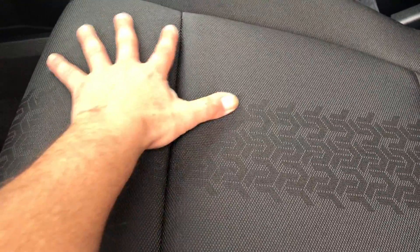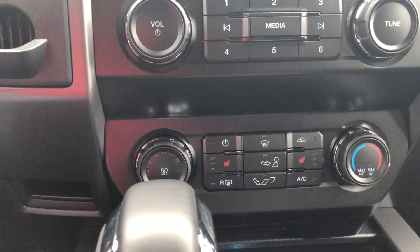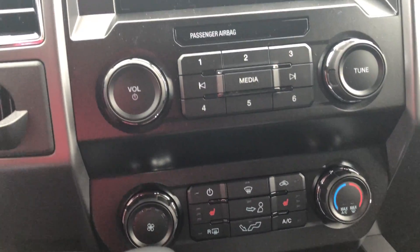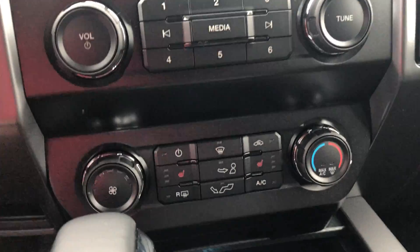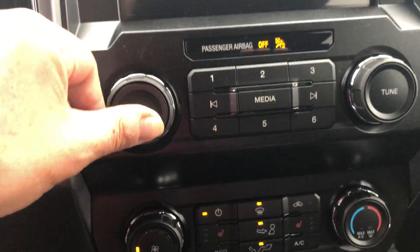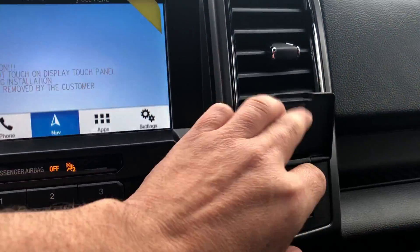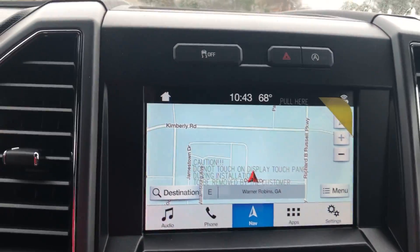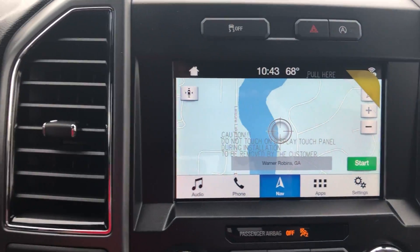The seats are power heated cloth — it's a material that doesn't get dirty easily and wipes off easily. You've got another 110-volt outlet up here in the front, so that makes two altogether. You've got navigation that you can minimize, maximize, and scroll through.